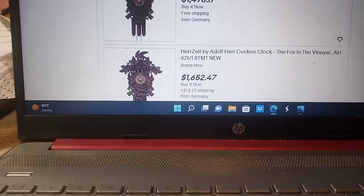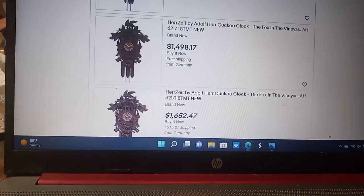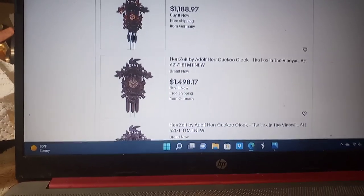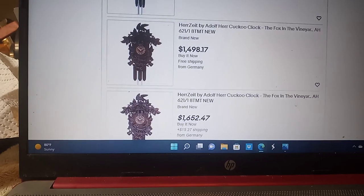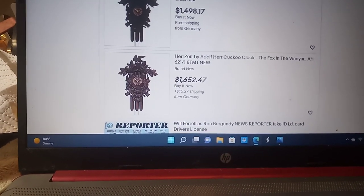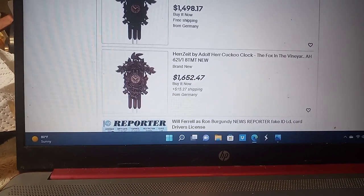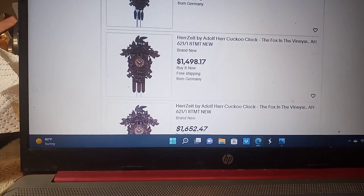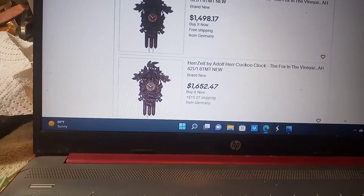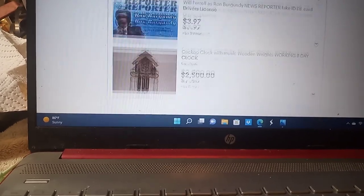Here are three Boxing Grapes Cuckoo Clocks for sale on eBay: $1,188, $1,498, and $1,652. These are all coming from Germany, and the raven is all facing to the left where mine is facing to the right.